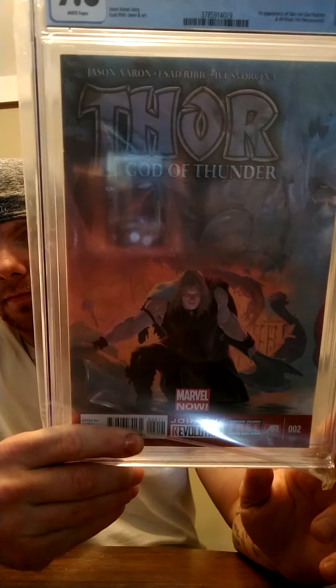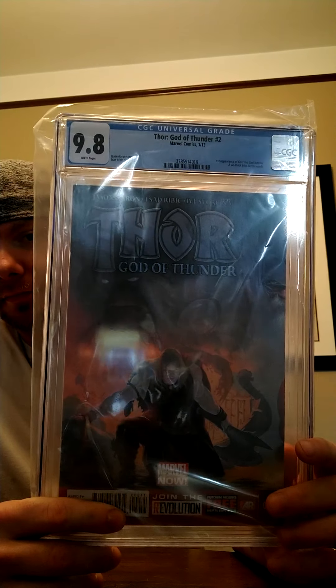So we got Laura's missing out on her bubble wrap. First up, we have Thor the God of Thunder, first God Butcher — 9.8. Some of these books will be available — actually 90% of them will be available on our website, or if you want you can inquire about these in the comments below.